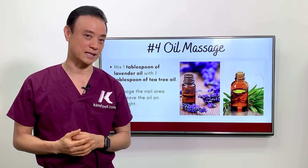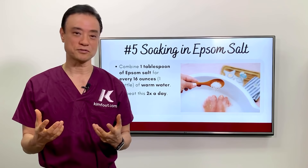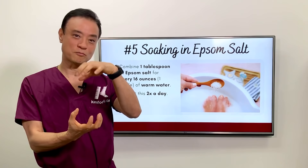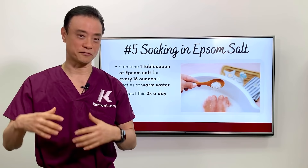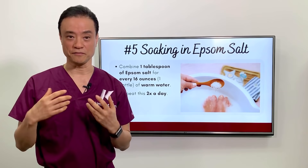Your fifth remedy is using Epsom salt, which is one of the most powerful things you can use. Magnesium sulfate — which is Epsom salt — is very soothing and it draws all the swelling out of the area while also killing bacteria. Use about one tablespoon of Epsom salt in a bottle of warm water and soak it daily for about 10 to 15 minutes. Start slow because using too much can cause a burning sensation. If you use it daily, it's really strong to get rid of inflammation and infection.